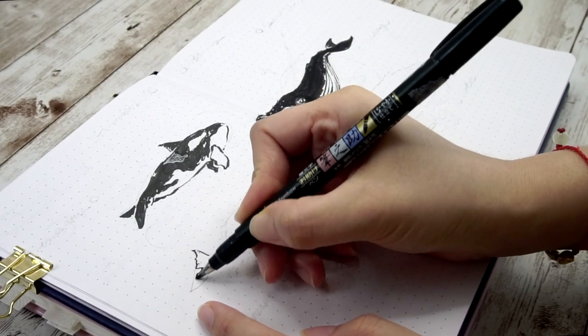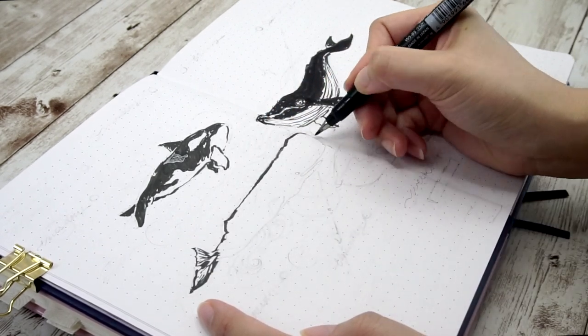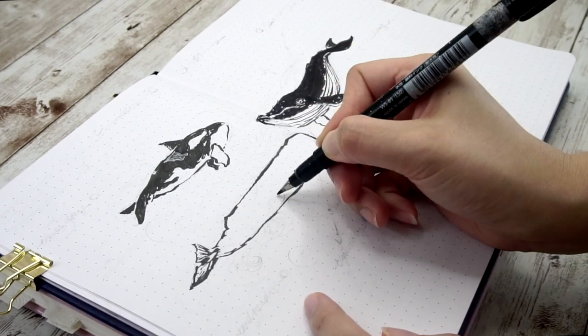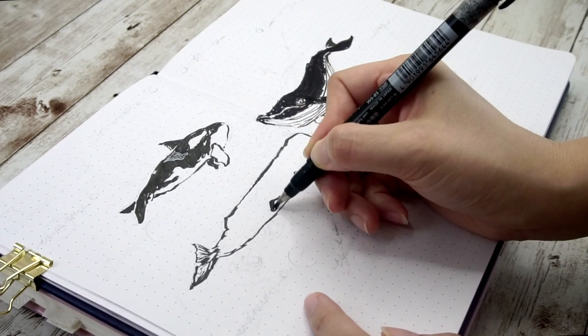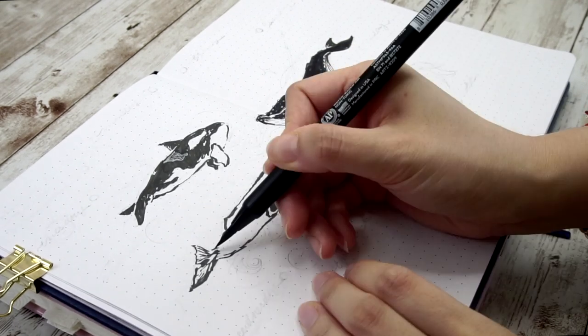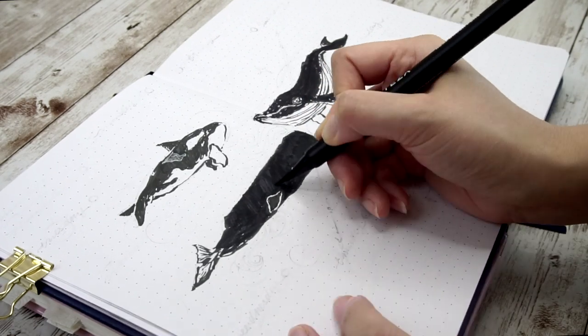Now we come to this really funny-looking one — the sperm whale. The average length is about 40 feet, but among all the toothed whales, it is the largest. Since sperm whales are usually dark blue, I can just simply color it all in. But instead of using the white gel pen, I decided to leave white edges around the flipper this time.